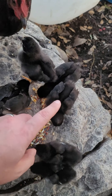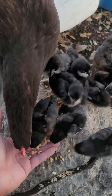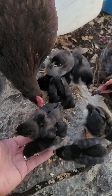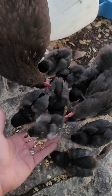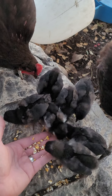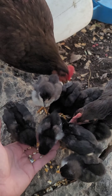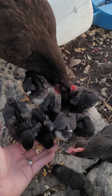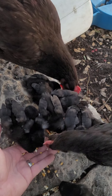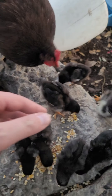They don't need mom to tell them what's food anymore. And we're getting a little bit more tolerable of human touch, which is good. Oh, not that one. I'm just going to climb right into my hand. All right, Red, don't you bite too hard.